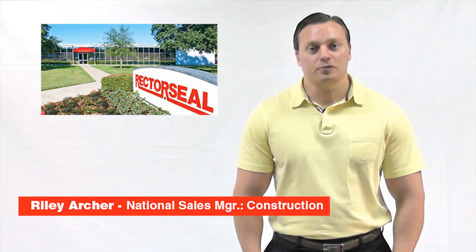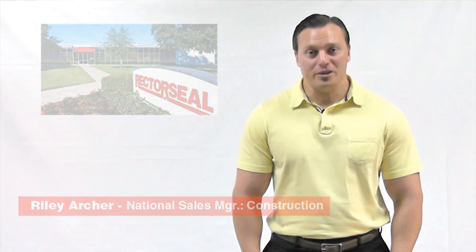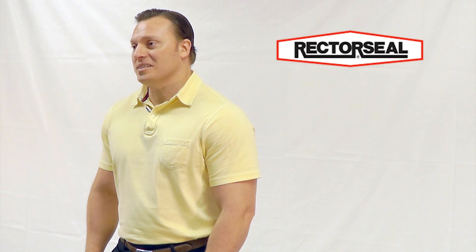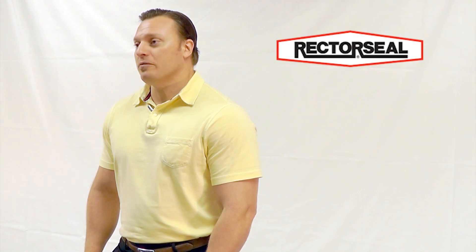Hi, my name is Riley Archer. I'm the National Sales Manager for the Construction Division at Rector Seal Corporation. Rector Seal, based in Houston, Texas, was founded in 1937. We're a leading manufacturer of chemical specialty products and sealants. One of the main lines that we manufacture here in Houston are fire stop specialty products.